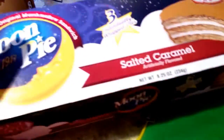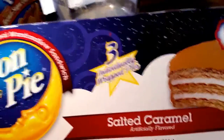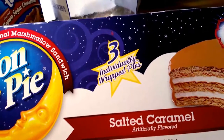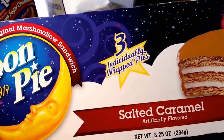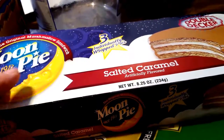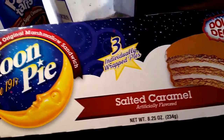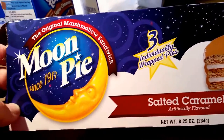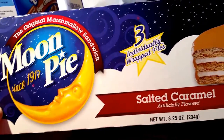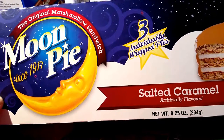These moon pies are my favorite. This is what I have for breakfast every morning with a cup of coffee. Yes, I know I'm diabetic, but my A1C has been really good. I've been having the salted caramel moon pies. They're very hard to find — $3 for $1, sometimes $3 for $0.50. These were made in Chattanooga, Tennessee. I'm from Tennessee and I had no idea that moon pies were made there. I really, really enjoy these. I started getting these about two Christmases ago.